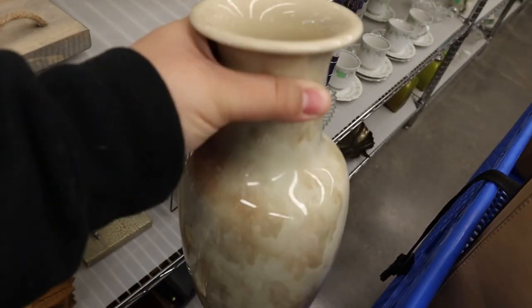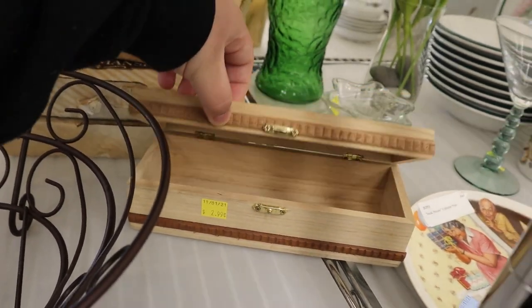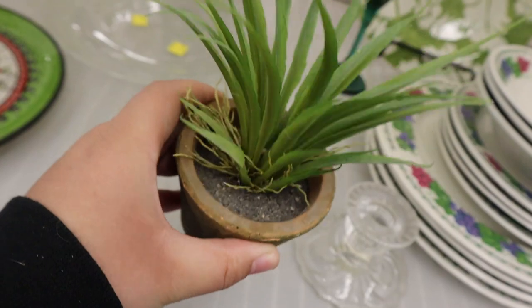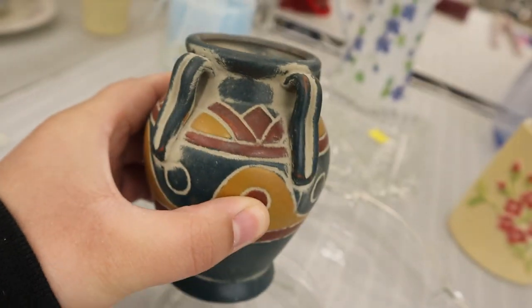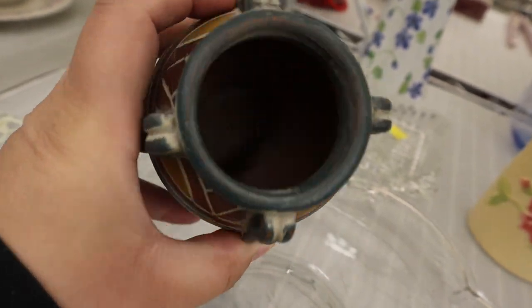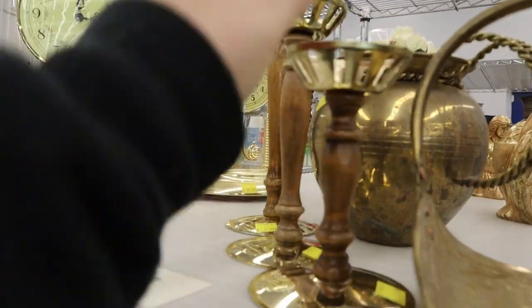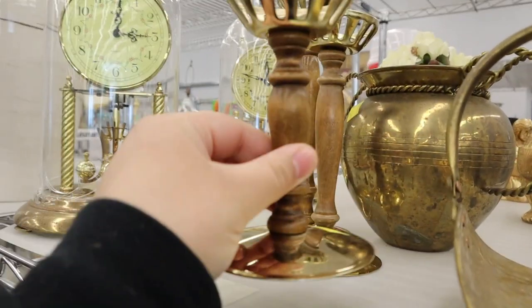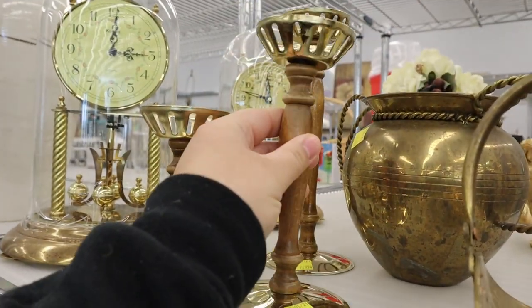I saw this vase — I thought it was really cute, but ultimately decided not to get it. I also found a little bit of trinkets here and there that caught my eye, but didn't get. I did see this plant though and thought it was really cute and adorable. I also found this little vase too — I thought it was cute, but the colors are not colors that I have in my home, so I decided to leave it. And these candlestick holders were so unique and so cool. I honestly couldn't visualize them in my space though, so I left them behind.